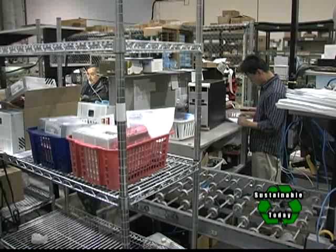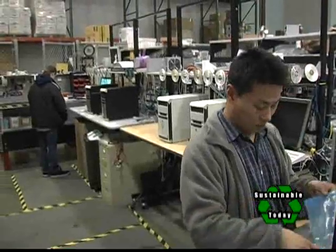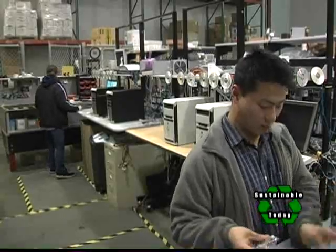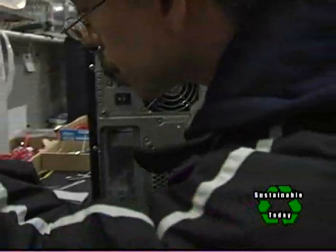First and foremost, we have the front-end recycling where, for example, if they buy this CTL PC and they have an old compact, we will take that old compact for free and properly dispose of it. We also do an end-of-life recycling coupon on this PC, so when it's ready to retire and end-of-life, we will take it back for free. We try to offer all these extra services to show that we care about the products we make, about what happens to them later in life, and just try to be a good company and make good products.